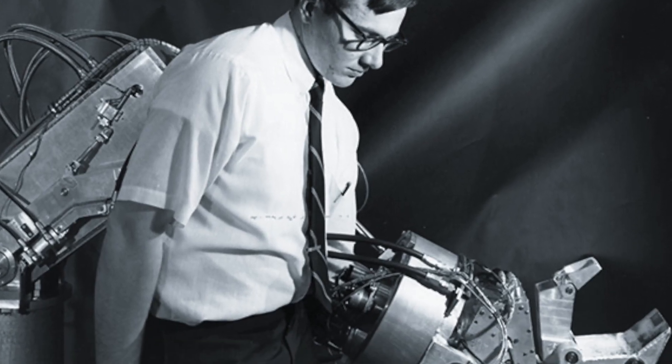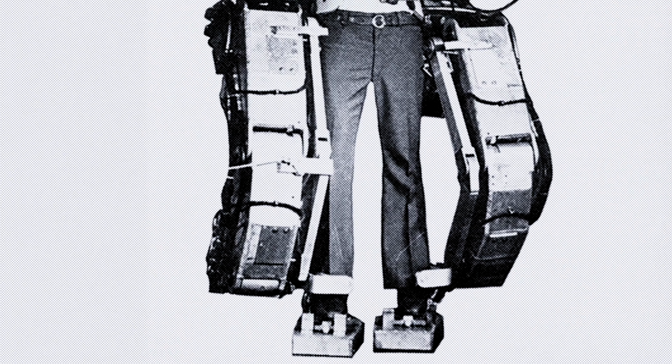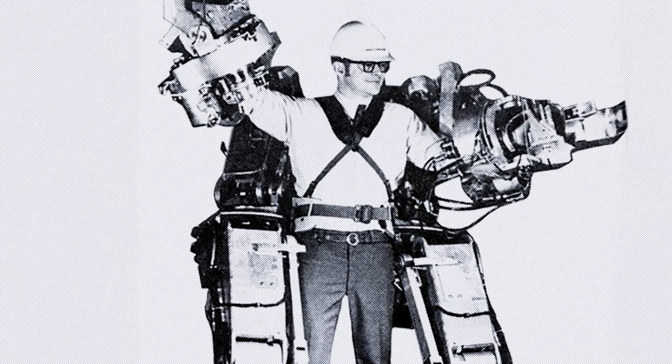The exoskeleton dates back to the 60s. In the 60s, the US government showed interest in a wearable robot suit to enhance the performance of soldiers.